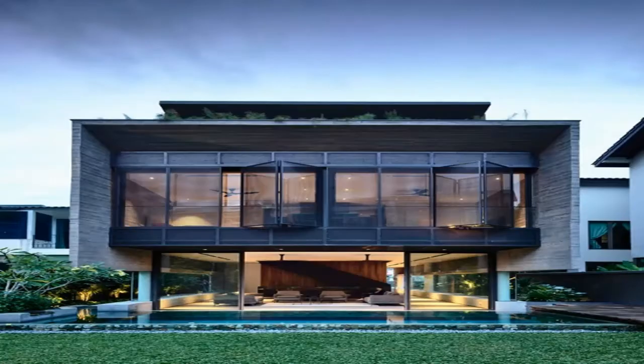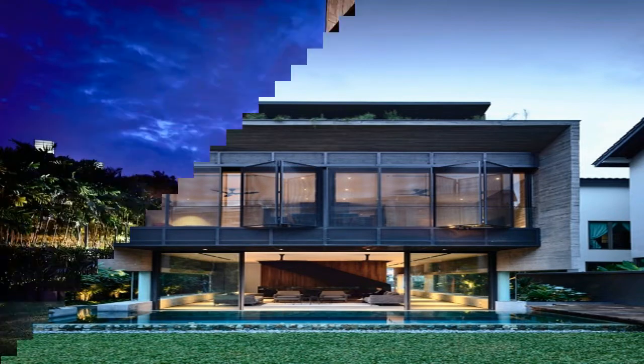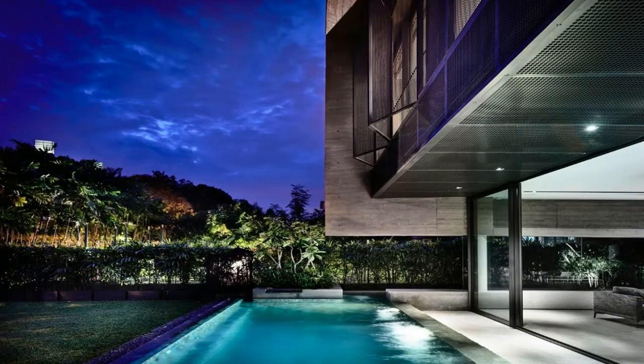House 37 FC lies secluded within a residential pocket, sitting on land that once contained a semi-detached house. The owner tasked architects to conceptualize a standalone house that would suit the needs of a multi-generational family.